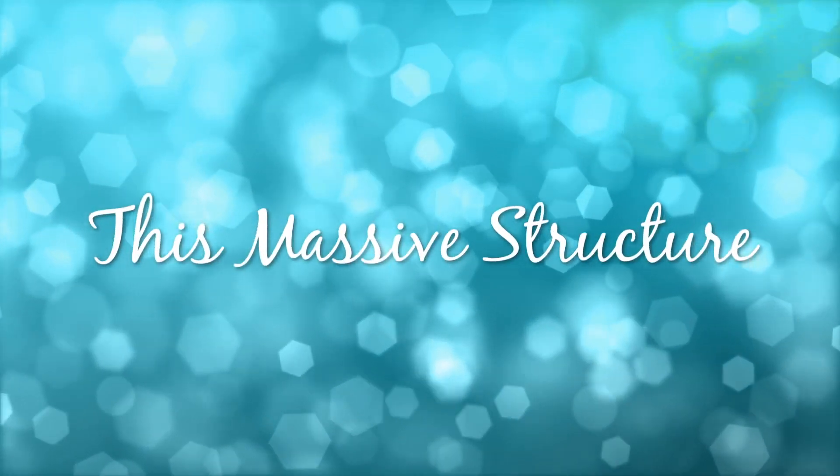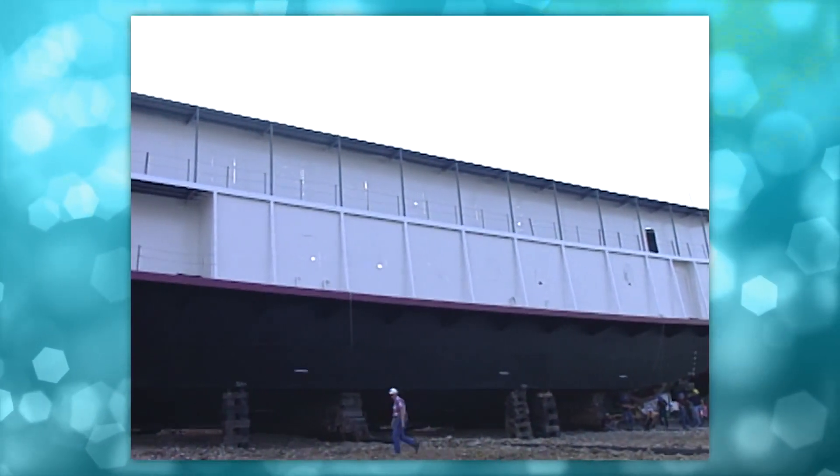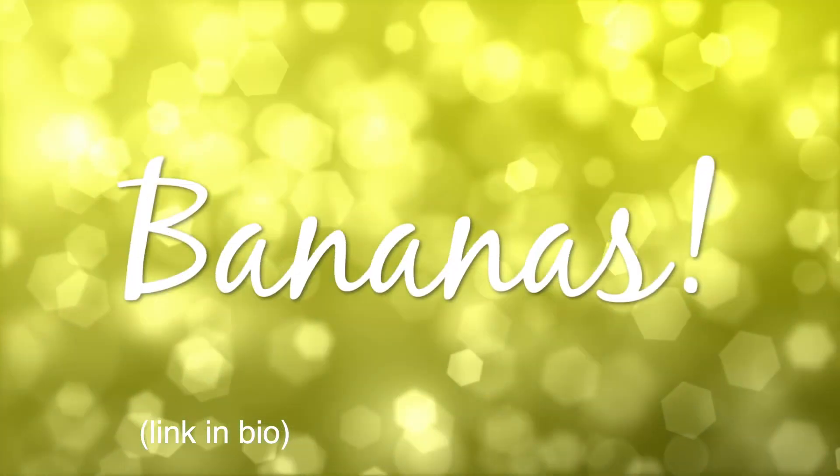How do you launch this massive structure from land into water? To grease the rails the traditional way, with oils, would pollute the lake. The answer: bananas.